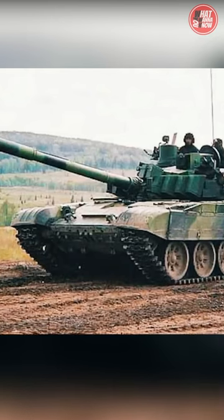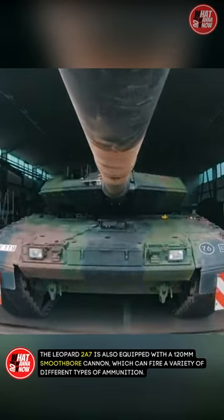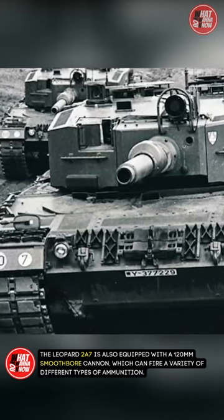One of the main features of the Leopard 2A7 is its advanced armor, which is designed to protect the tank and its crew from a variety of threats, including anti-tank missiles and explosive devices. It is also equipped with a 120mm smoothbore cannon, which can fire a variety of different types of ammunition.